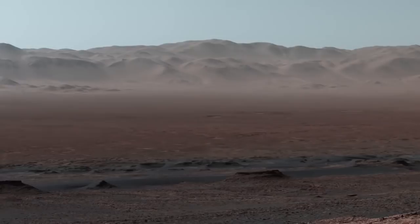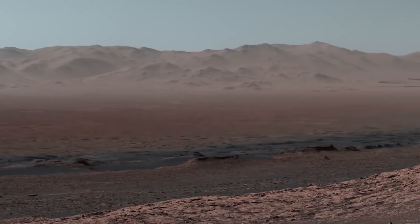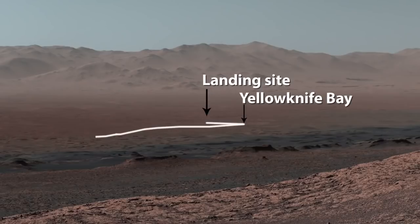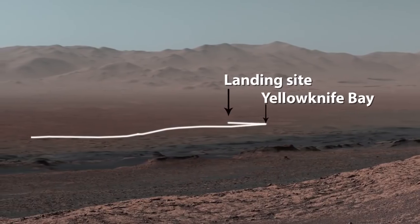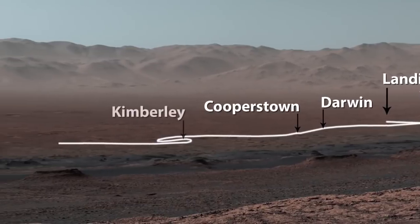This is also the first time we could look back and see everywhere we've been so far in the mission since landing in 2012. Here's the path we took: after landing, we drove to Yellowknife Bay, before we turned southwest through Darwin, Cooperstown, and the Kimberley.